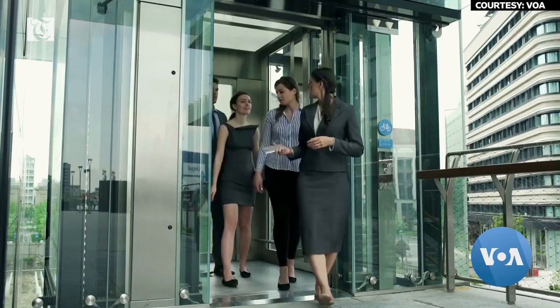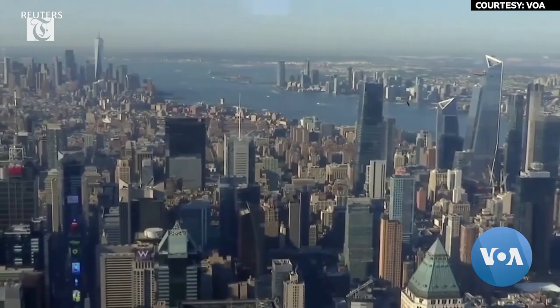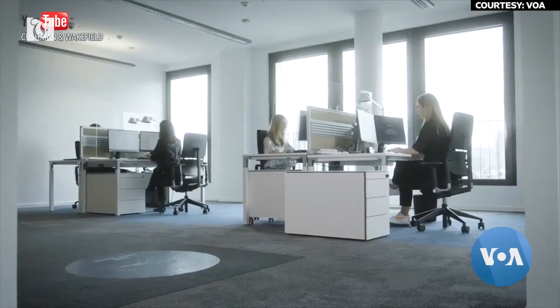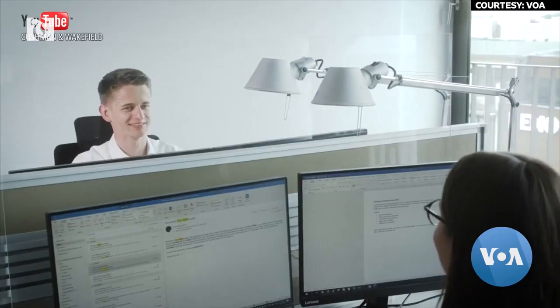Before the pandemic, the developer's main task was to have as many workstations in an office building as possible. But with the new reality, those priorities could change. Workers might also be encouraged to get outside more.